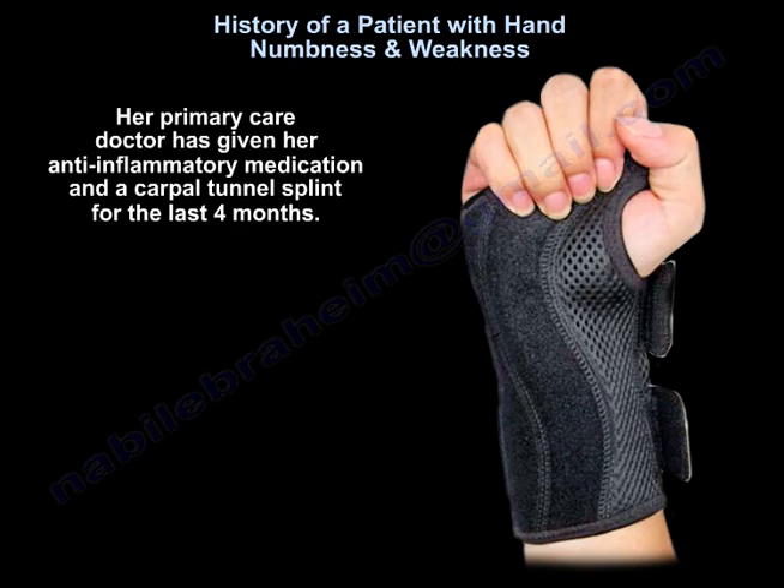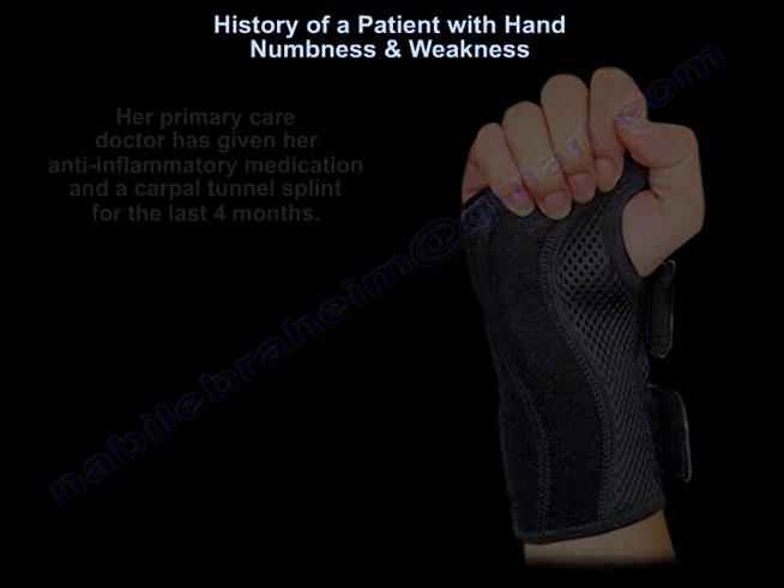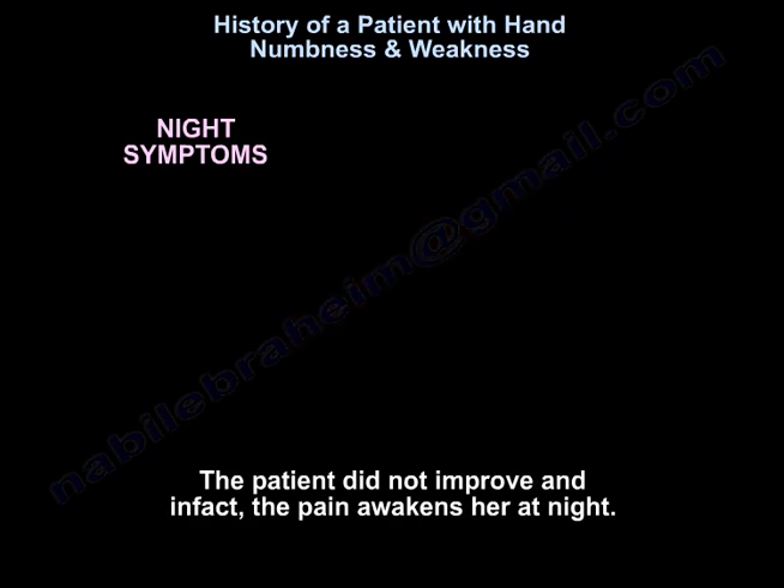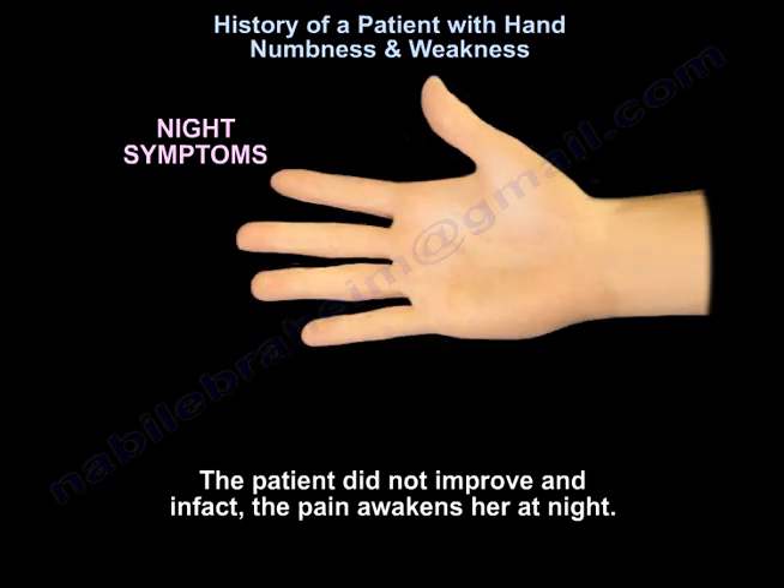Her primary care doctor gave her anti-inflammatory medication and a carpal tunnel splint for the last four months. The patient did not improve. In fact, the pain awakened her at night.